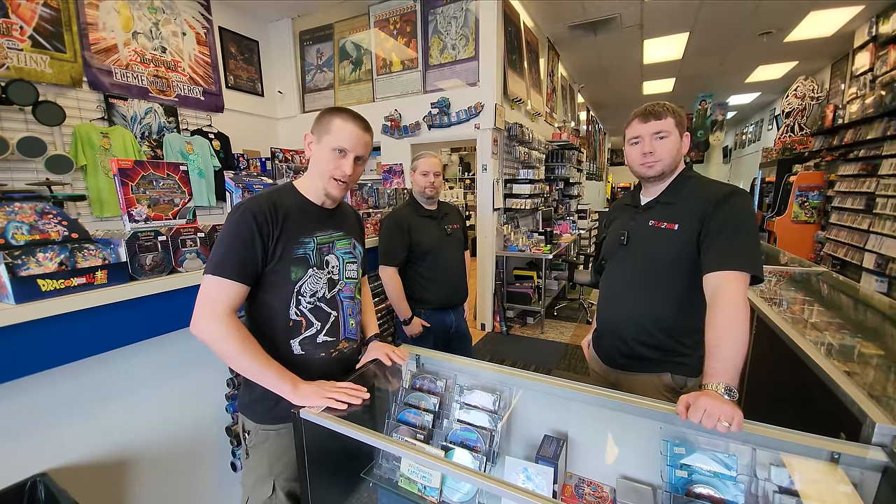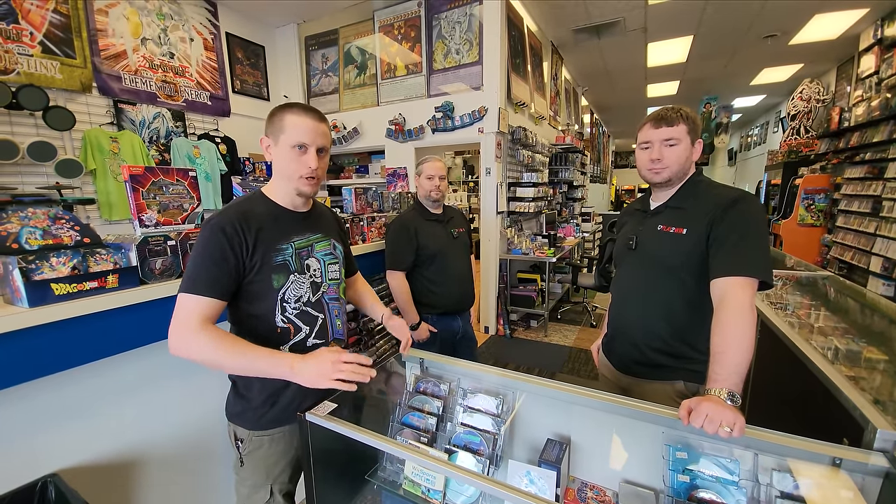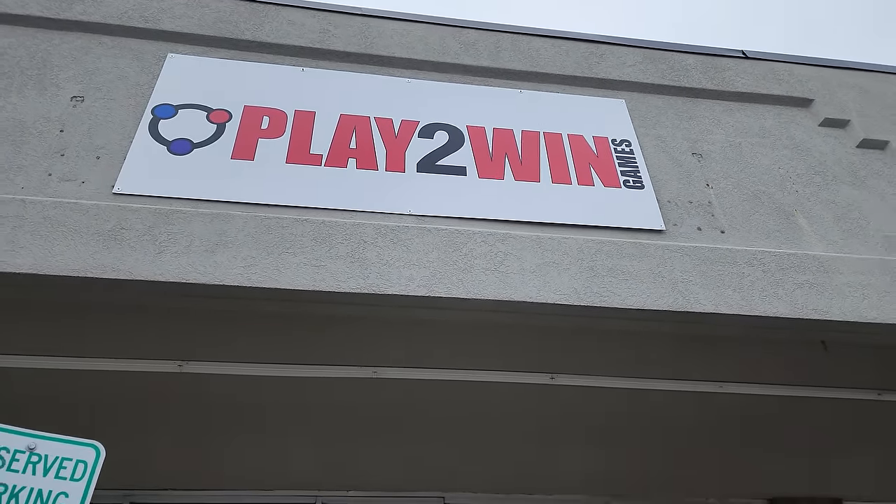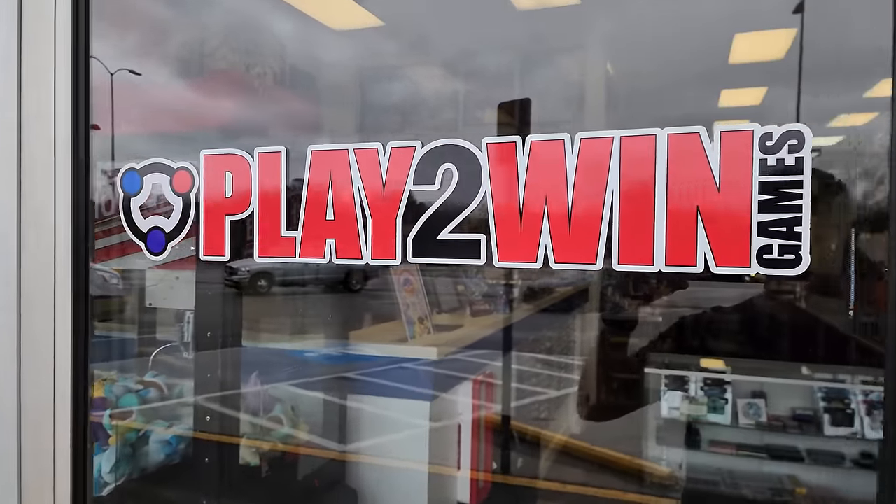What is up everybody? I've got a treat for you guys today because we are here at Play to Win Games in Knoxville, Tennessee. This is a really cool store and this is my first time coming here, so I'm very excited for these gentlemen to take me around the store.